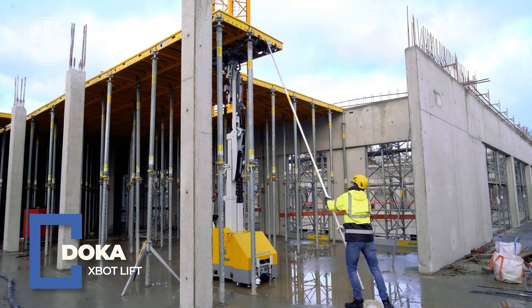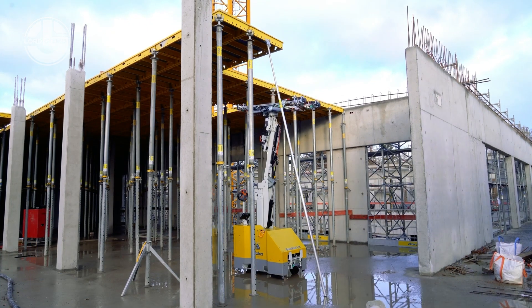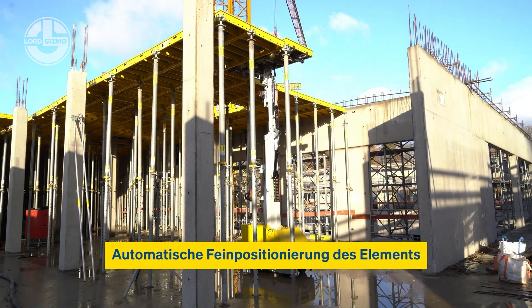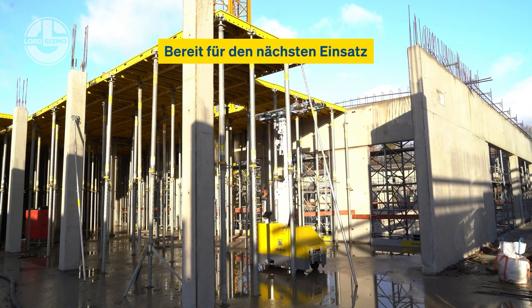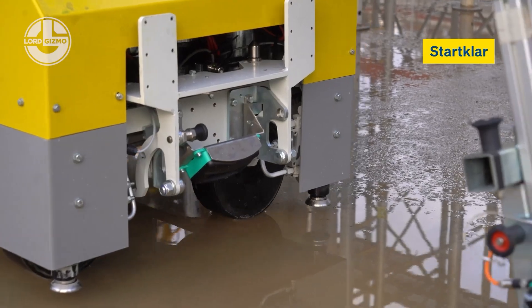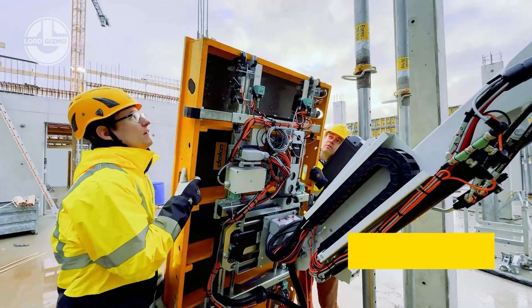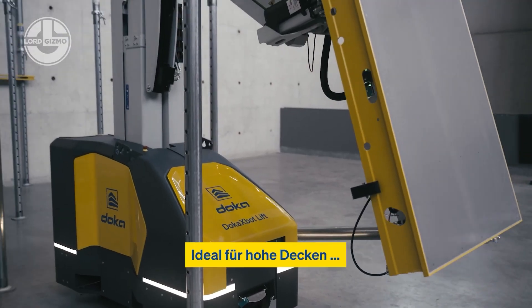Meet the Doka X-Bot Lift — the robotic muscle you didn't know your construction site needed. Built by Doka, aka the Jedi Masters of Formwork, this mechanical beast climbs buildings like it's auditioning for Spider-Man. It lifts entire platforms, tools and your hopes, all without breaking a sweat. Safer, faster and smarter than your average crane, the X-Bot Lift reduces manpower and increases the WOW factor.